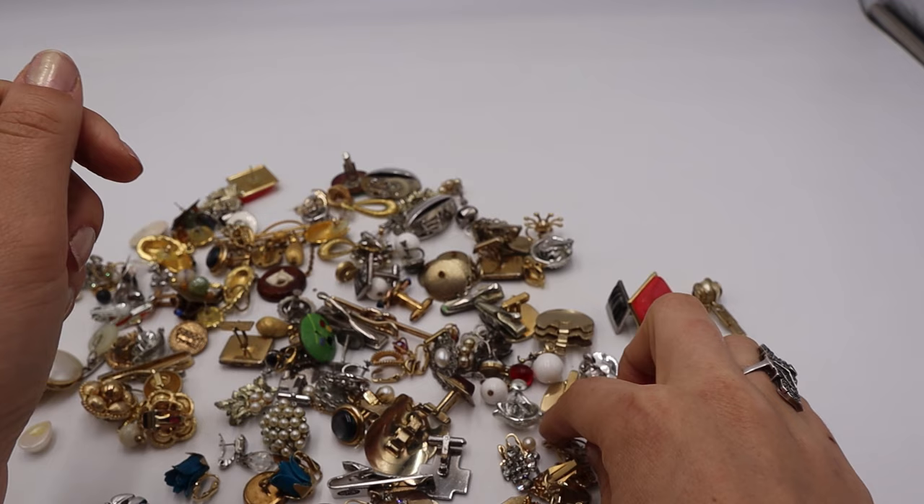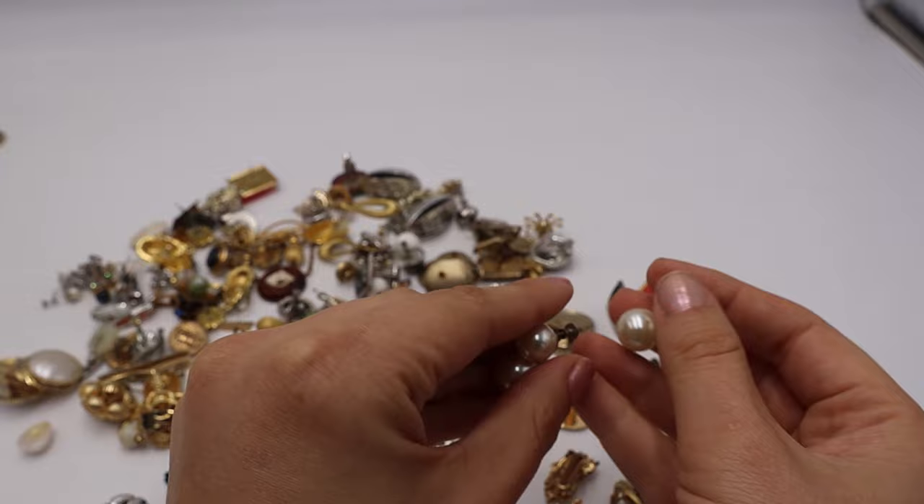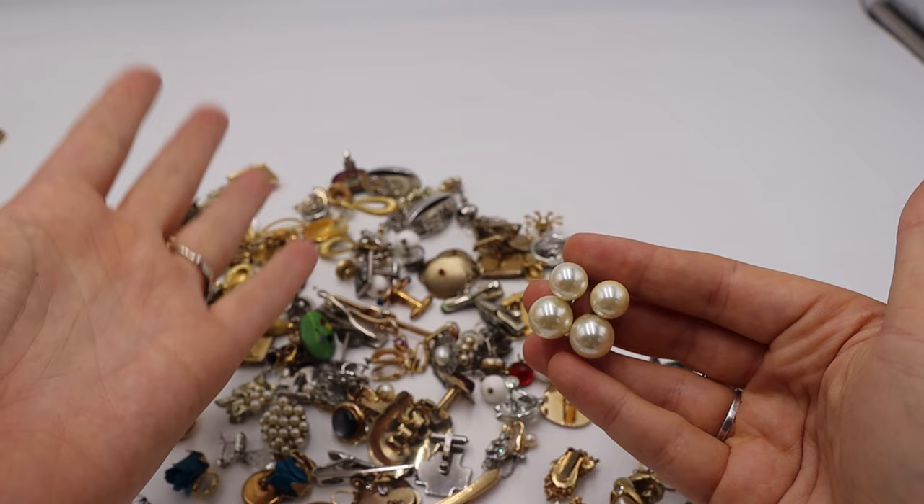We have these monsters — not marked but I thought they were some fun bold screwbacks. I'd probably take a picture of these in my hand because they are very big and bold for screwback earrings.